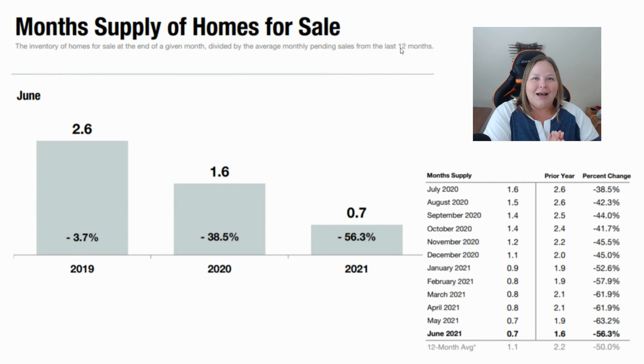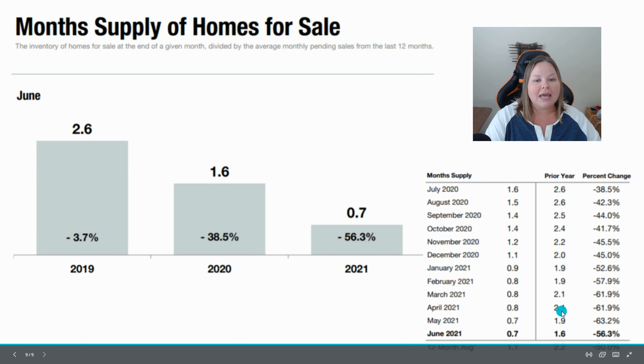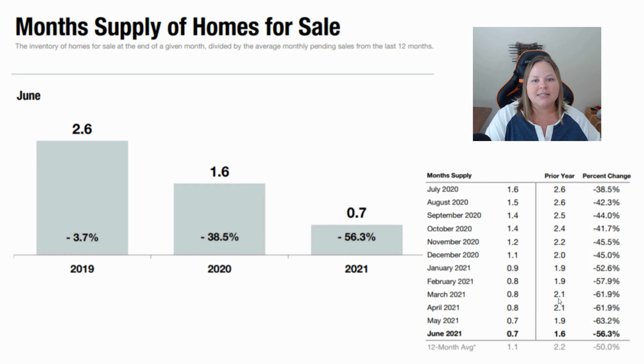Here's a number you're not going to be happy about: month supply of homes for sale. In June 2021, we're down to 0.7 months of inventory, a decrease of 56.3% from last year's 1.6 months. This number has been going down consistently over many years, but it's dropped even more during this quarantine period. When inventory is low and buyer demand is high because interest rates are low, basic supply and demand economics push prices up — so pay attention to this number if you're in the market to buy or sell.